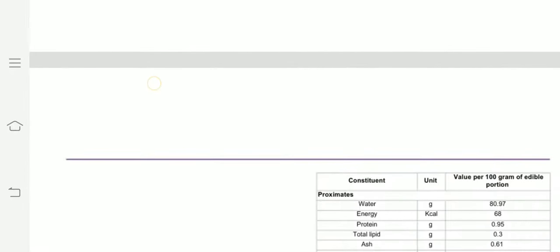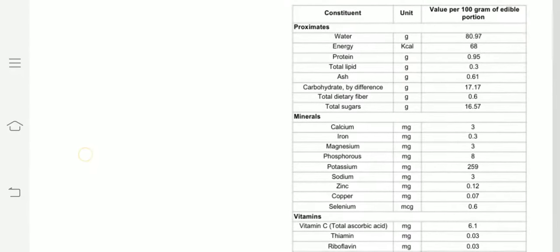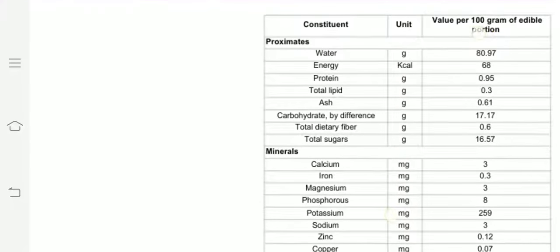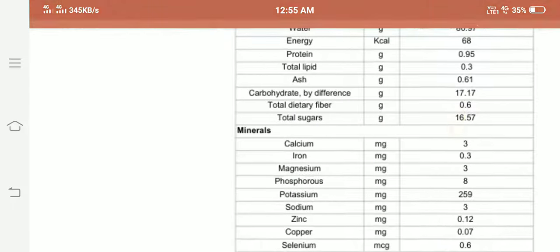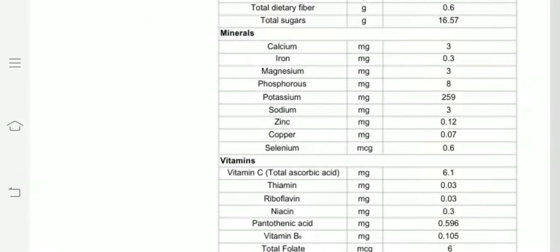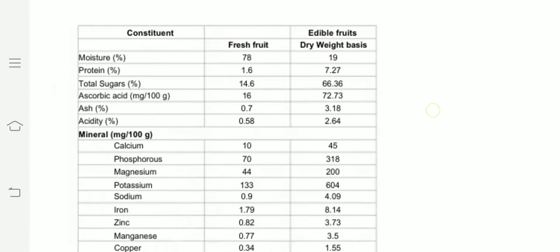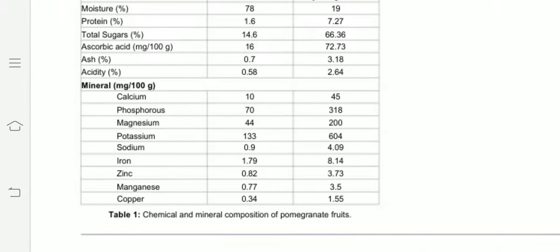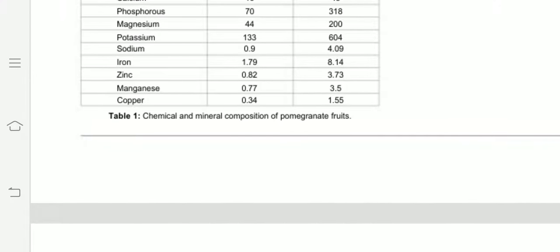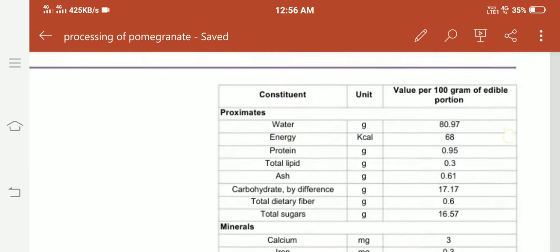Pomegranate is used for numerous therapeutic purposes. This table is the compositional table which shows proximate, minerals, and vitamins present in pomegranate. Basic constituents include moisture, protein, total sugars, ascorbic acid, ash, acidity, and minerals. This is the chemical, mineral, and nutritional composition of the pomegranate.